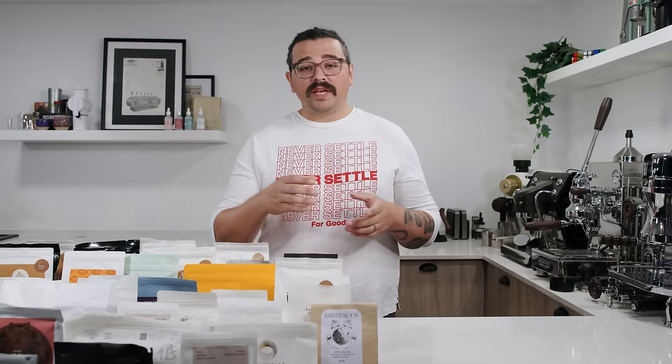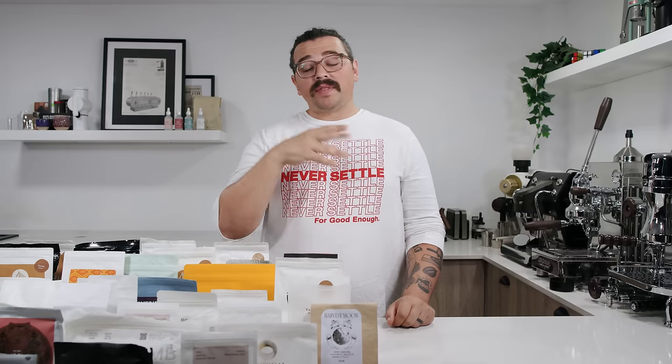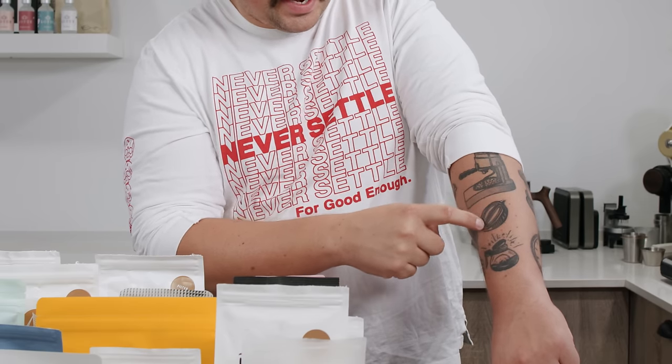Then of course you have what I call alternative processing — pretty much everything else, with different levels of intensity. The most tame would be something like a honey process, where they just pulp the coffee through a depulper and the mucilage around it stays intact. The amount of mucilage intact dictates the level — black, yellow, red honeys. They tend to straddle the line between naturally processed coffees and washed, being more clean because they aren't fermenting and dry rotting in the sun as much as naturals.